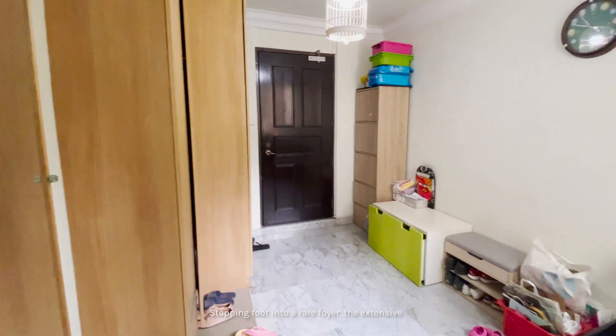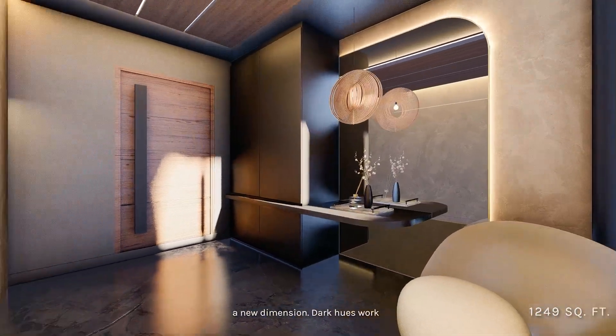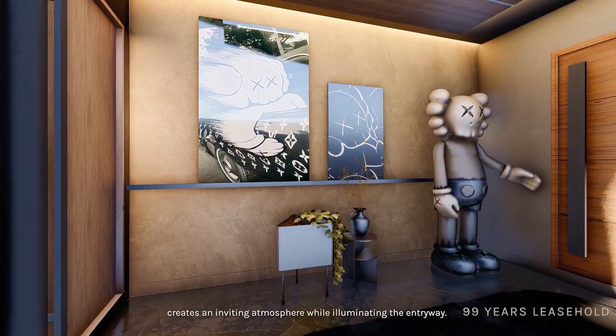Stepping foot into a rare foyer, the extensive size provides ample freedom to create a new dimension. Dark hues work particularly well as the natural light creates an inviting atmosphere while illuminating the entryway.